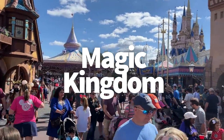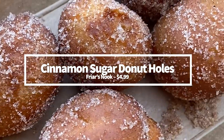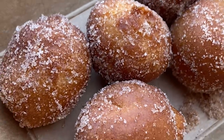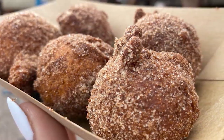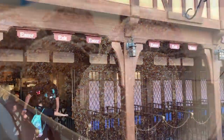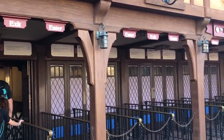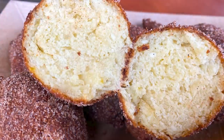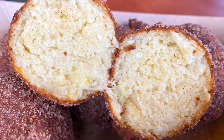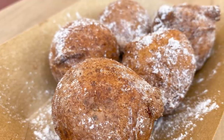Alright, right on over to Magic Kingdom. Cinnamon sugar donut holes — when Magic Kingdom tempts you with cinnamon sugar donut holes, say yes. Do not pass go. Don't collect $200. Just get the donut holes. You can grab some cinnamon sugar donut holes around breakfast time at Friar's Nook in Fantasyland for $4.99. You can also find them as a dessert option from Pecos Bill Tall Tale Inn and Cafe in Frontierland for $5.29. Wherever and whenever you decide to order them, these are a quick and easy snack for under five bucks in Magic Kingdom.